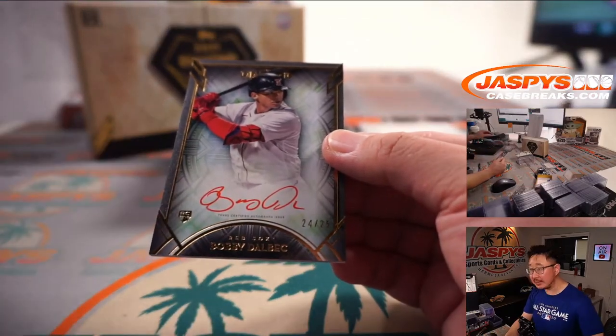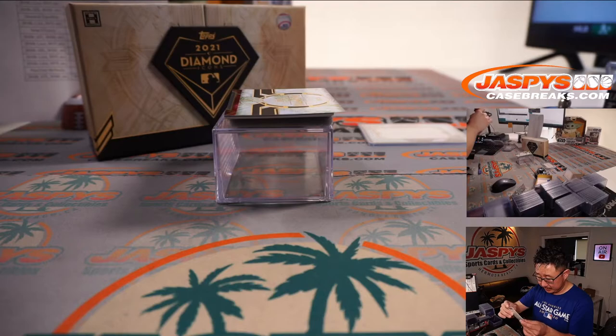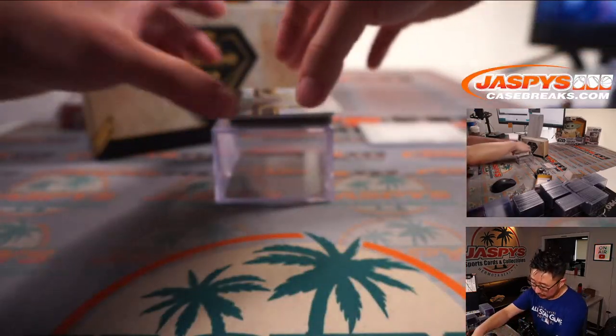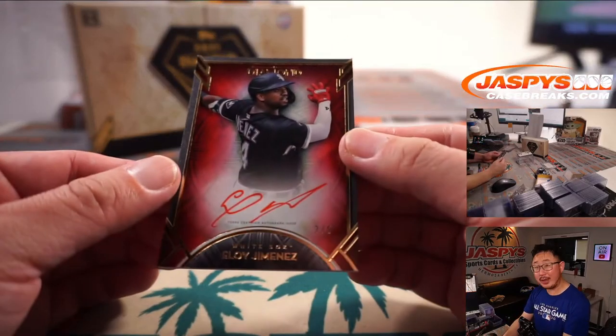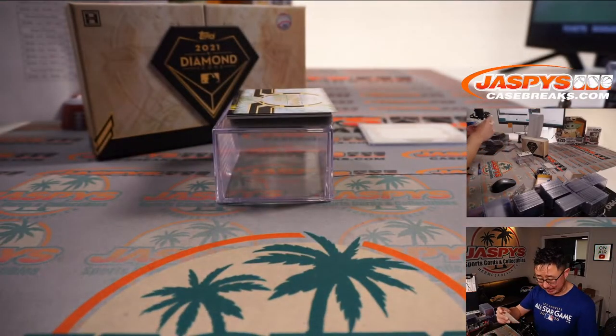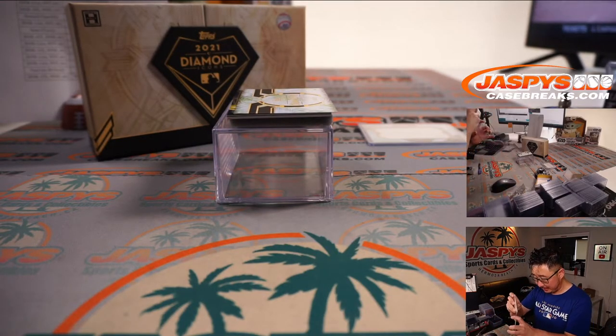We've got Bobby Dalbeck — another Red Sox for Howard, 24 out of 25 this time. Another red ink. Back here is Eloy Jimenez — I was just talking about him — three out of five for Dario and the White Sox. Red on red!